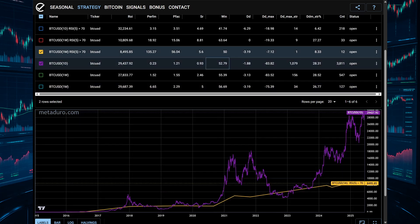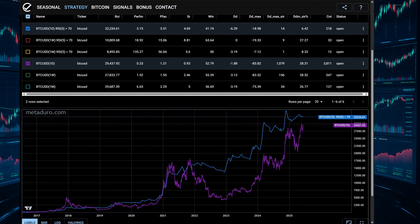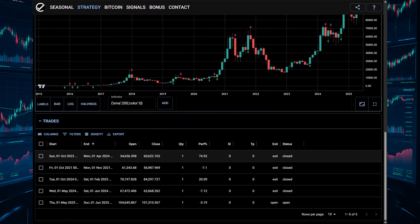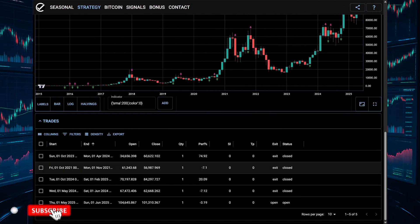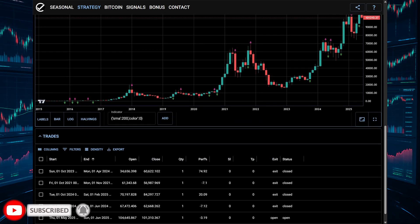Of course, no strategy is perfect, and RSI can stay overbought for a long time. But the data says this simple rule has real alpha potential. If you found this helpful, hit like, subscribe, and let me know in the comments.